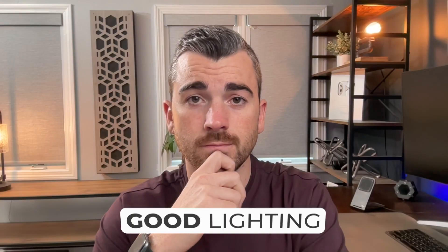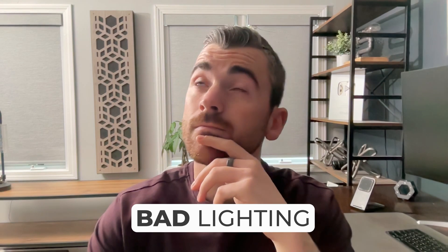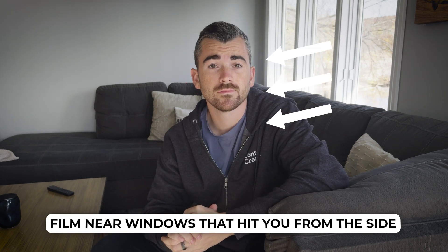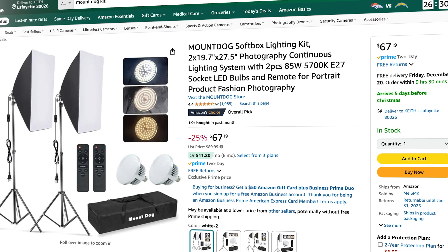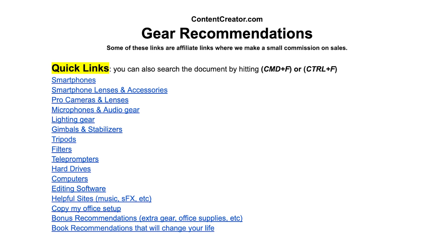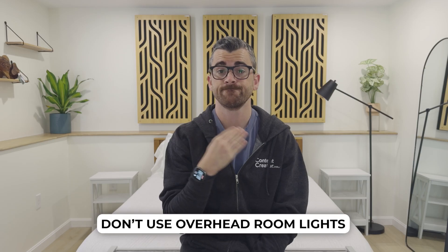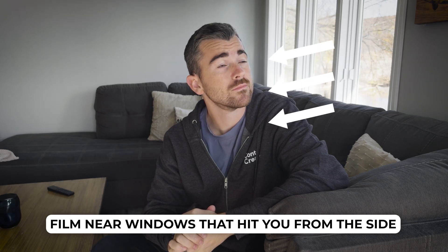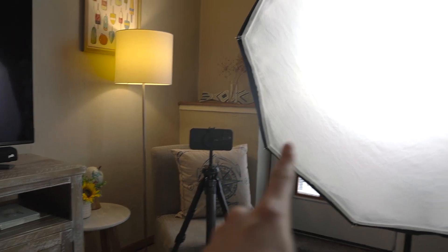The most important thing is to have light actually hitting you, the subject. Webcams have extremely small sensors, so image quality falls off a cliff without enough light. Instead of a window behind you — which doesn't help — rotate your setup so the window hits you from the front. Or buy an affordable kit like the Mount Dog kit. Place one light in front, off to the side, and slightly above you, and it's going to improve your setup dramatically. Also, avoid light hitting you from directly above — overhead room lights cast unflattering shadows. Turn those off and rely on a window or a professional light from a more flattering angle.